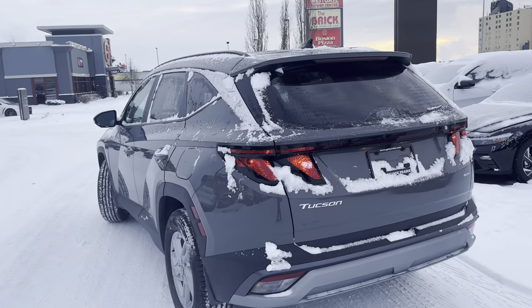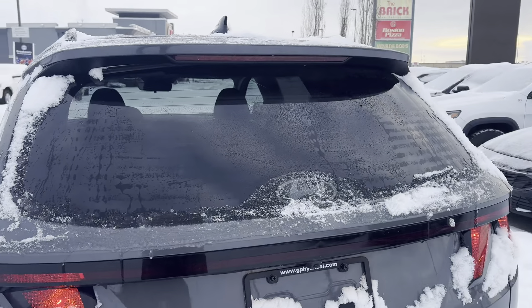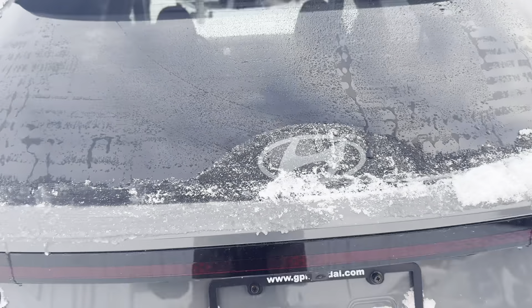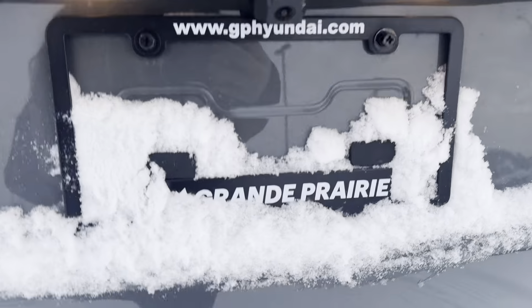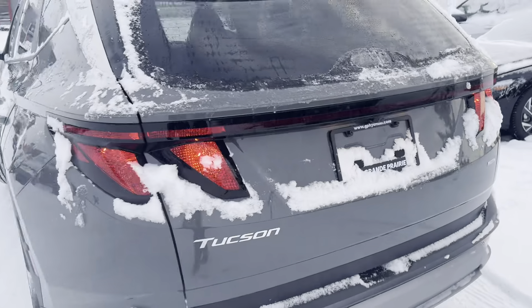I got as much of the snow and ice cleared off as I could, but you know winters in Alberta. I want to focus your attention to the back window here — there is no back wiper visible; it is hidden up underneath here, which really helps with ice and snow getting caked on. They also have your backup camera down here, and in here is where the button will be for your liftgate.